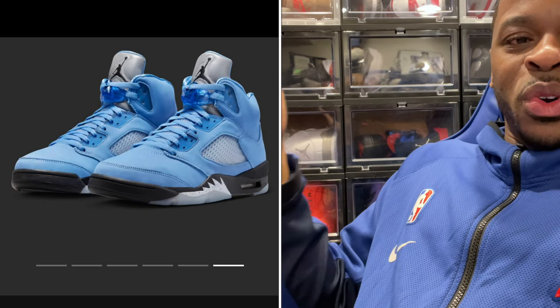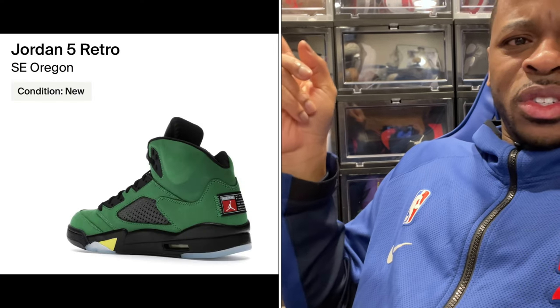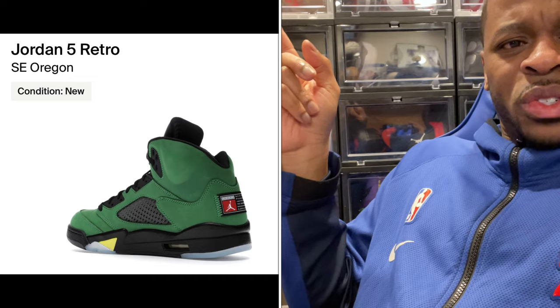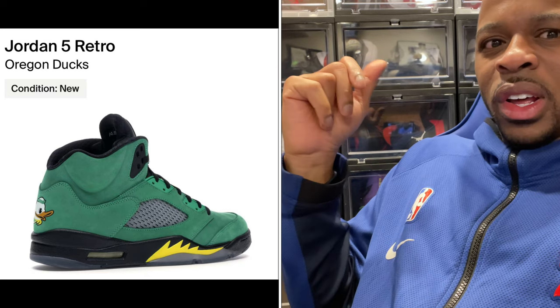Comment below and let me know if you had any problems scooping up the Jordan 5 University Blue. From what I can see, this thing was in high demand and you're getting good materials as part of that team colorway Jordan Brand thing. I think the last one they did was a green version of the Jordan 5, which kind of looked like an Oregon Duck PE colorway. This one is more of a UNC North Carolina PE on their own spin.